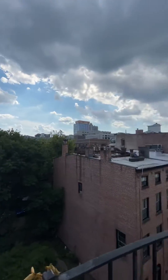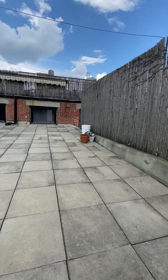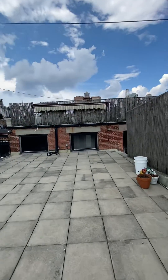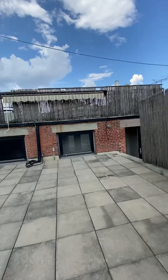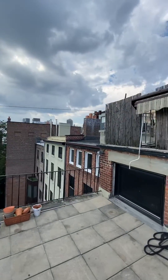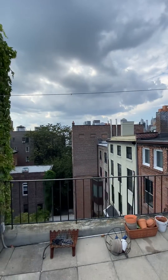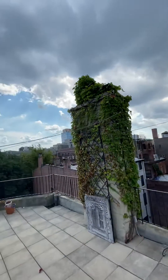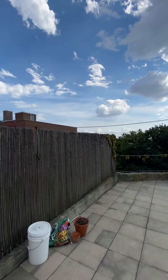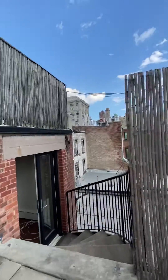Look at this view — this is a really nice apartment. I'm the last tenant who left these clotheslines here; we will certainly get these cut down. One more look from up here — we can see the Manhattan skyline there. Coming around, there's a nice fence here for privacy and a wide open view all around. Just amazing.